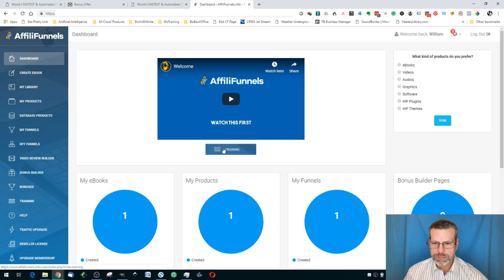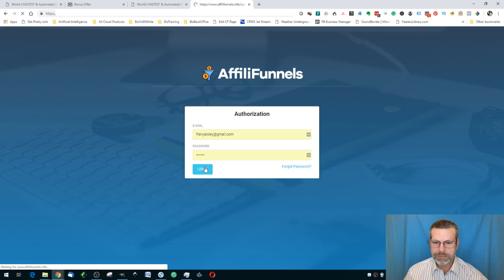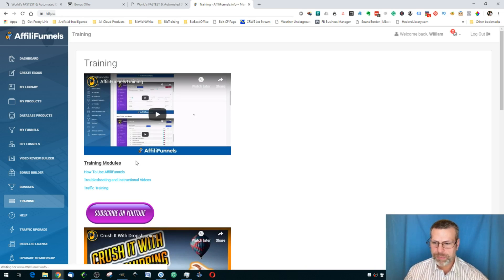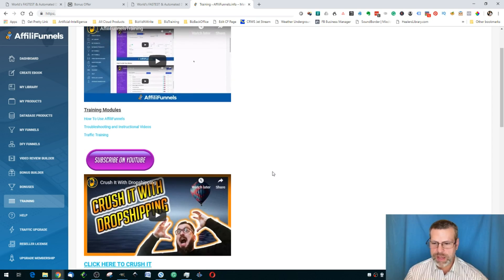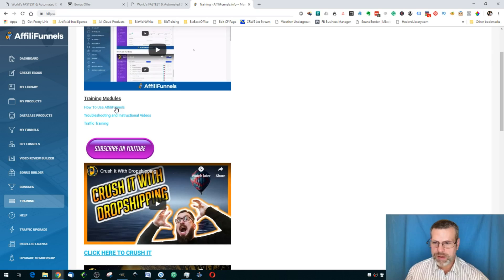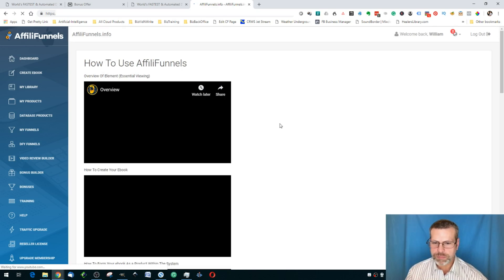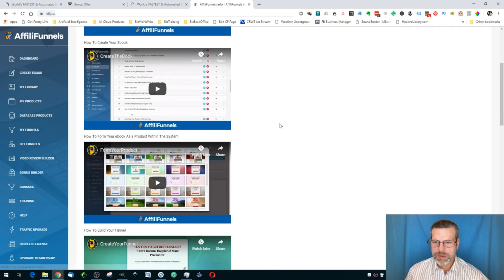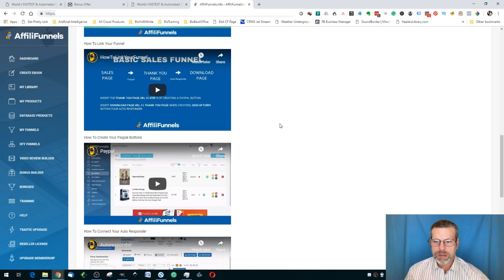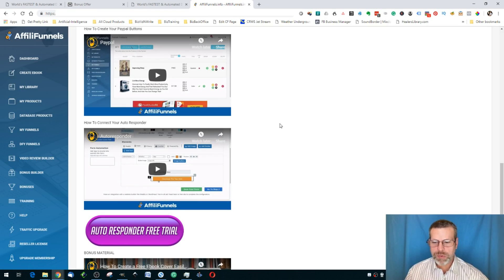Once again, there's the watch-me-first video and the training. Some training modules, when you buy the upgrades, will be unlocked. The creator goes through and explains everything — there are some bonuses included, and in the how-to-use section he explains how to create the book, make your product, make your funnel, link your funnel, go to PayPal, and integrate your autoresponder.